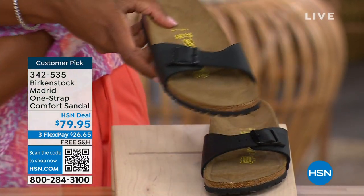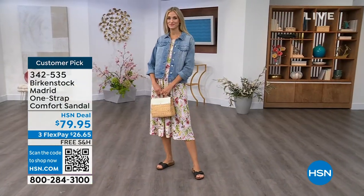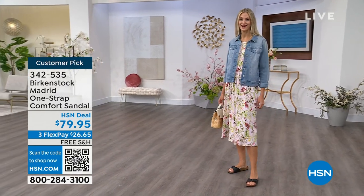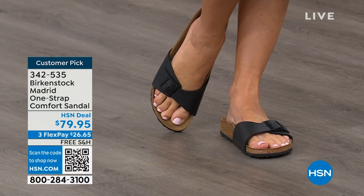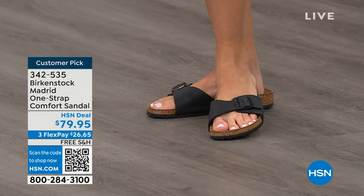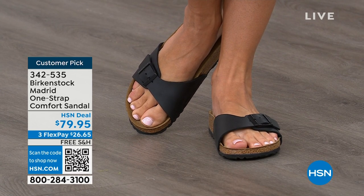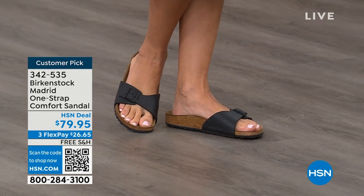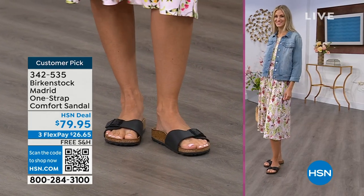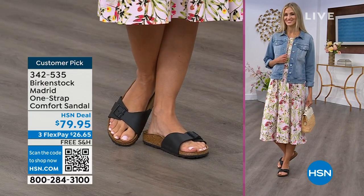We're seeing a huge resurgence of this shoe — everyone is picking up the Madrid, loving this easy, elegant style. For me, Madrid is probably one of my favorites because there's a little less foot coverage. It's a simple, easy sandal — dress it up, dress it down — fully adjustable buckle on that Birkenstock footbed. This is $79.95 on some classic core colors. If you're not a Birkenstock fan yet, this is a great style to try at a great price point. Everyone always stops me and asks 'what are you wearing?' — it's the Madrid by Birkenstock.